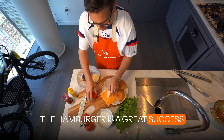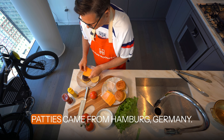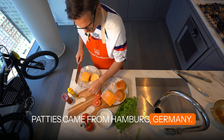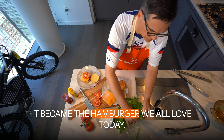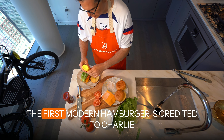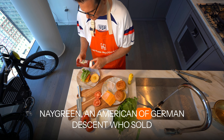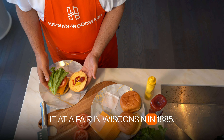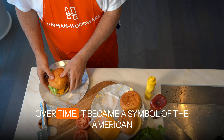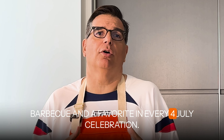The hamburger is a great symbol of American diverse culture. The idea of minced beef patties came from Hamburg, Germany. German immigrants brought this idea to America, where it became the hamburger we all love today. The first modern hamburger is credited to Charlie Nagreen, an American of German descent who sold it at a fair in Wisconsin in 1885. Over time, it became a symbol of the American barbecue and a favorite in every 4th of July celebration.